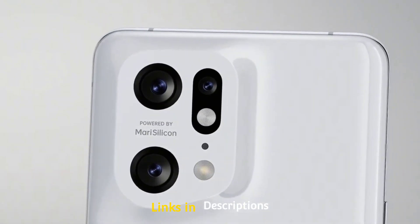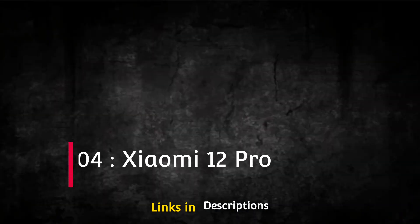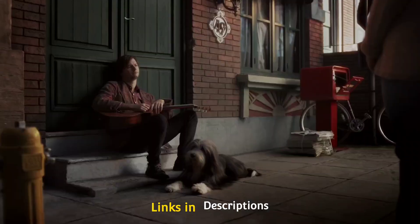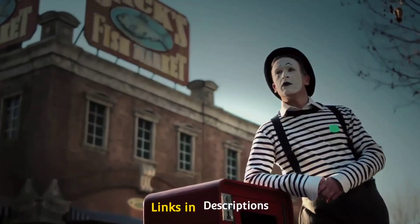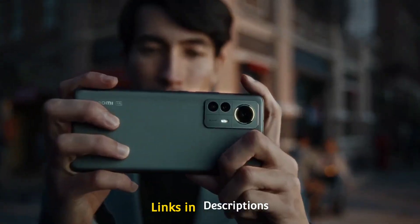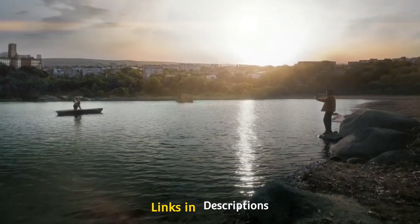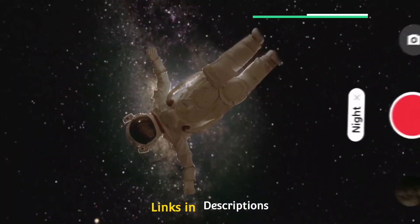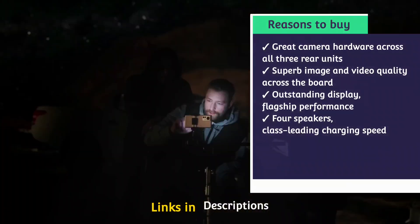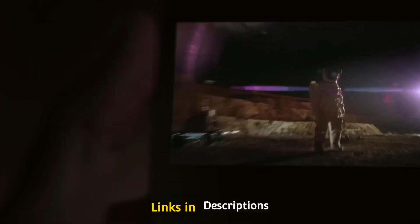Xiaomi 12 Pro. The previous Xiaomi Mi 11 Ultra was an amazing smartphone but is no longer available, and the 12 Ultra is yet to be announced. On the other hand, Xiaomi knows how to make a camera phone, and its current flagship the 12 Pro is worthy of your attention. It packs a triple 50MP camera setup on the back — a unique combination of top-class hardware — and puts it to good use, producing great results across virtually all scenarios. Our only concerns are with the 2x zoom range and the lack of autofocus on the ultra-wide camera.